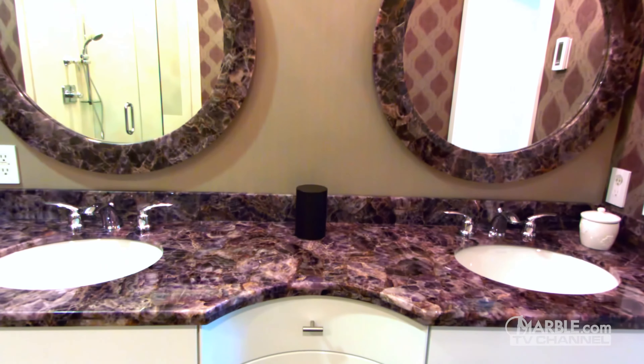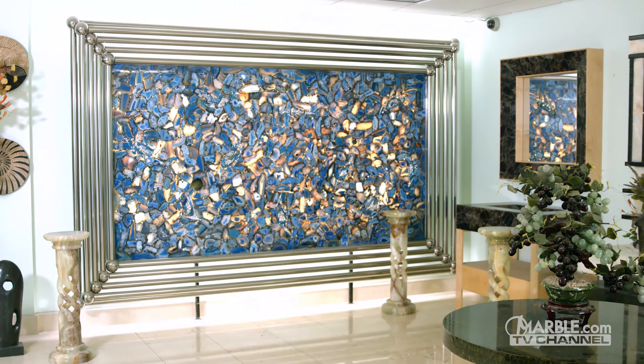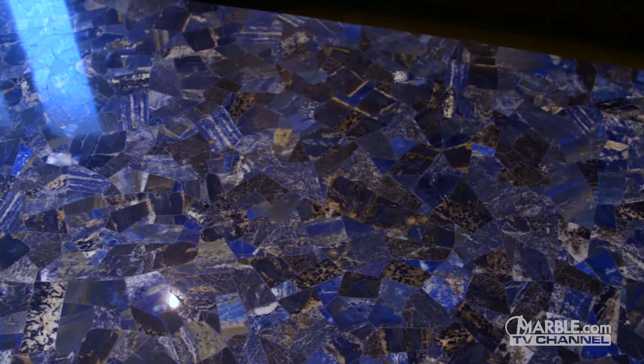Once installed, it can be spectacular, especially when backlit with LEDs, similarly to onyx. Besides its gorgeous look, it has a lower heat resistance compared to granite.